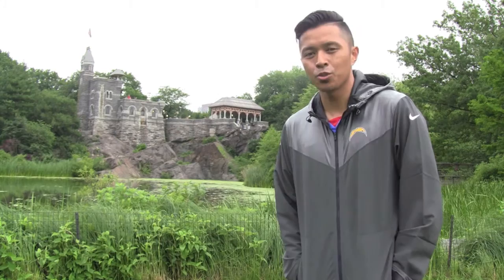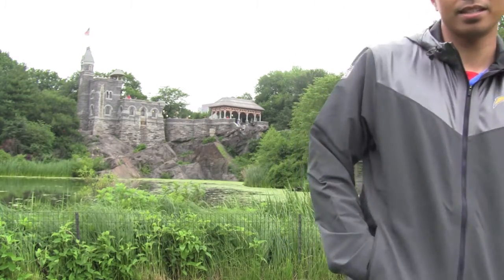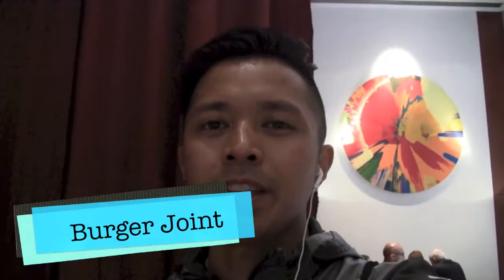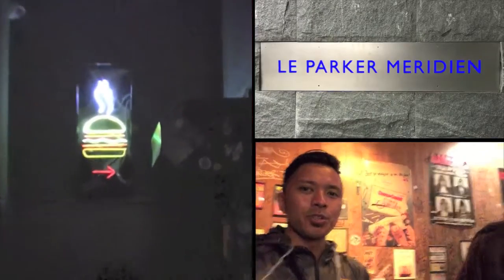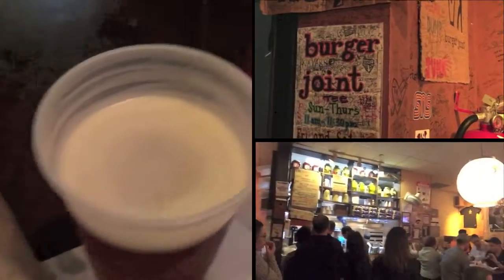Next up, we're going to the Parker Meridian Hotel. At the Parker Meridian Hotel, we're going to check out the Burger Joint by suggestion of Anthony Bourdain. Just right behind me is Columbus Circle, New York City. We're here at the Parker Meridian Hotel, about to get some burgers at the Burger Joint. Trying out the cheeseburgers.